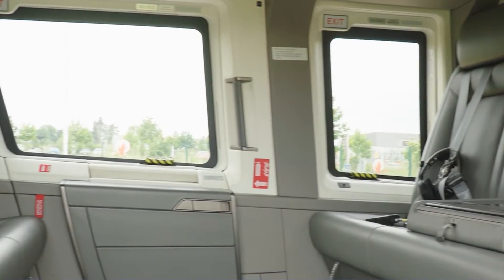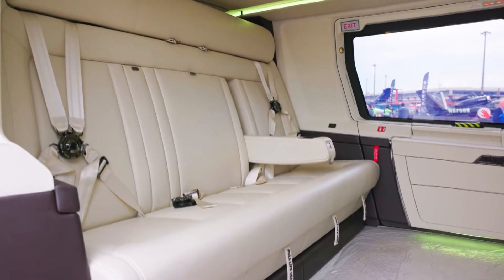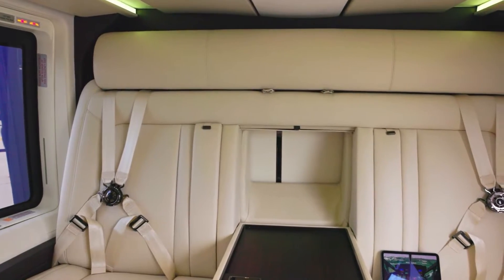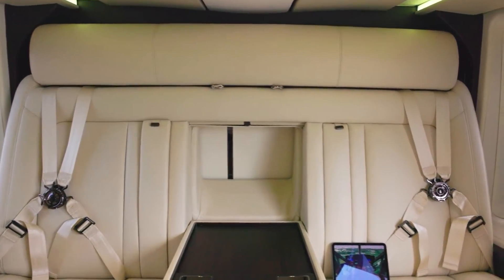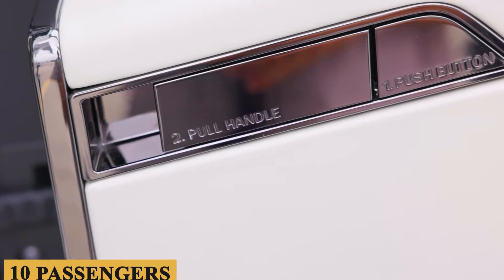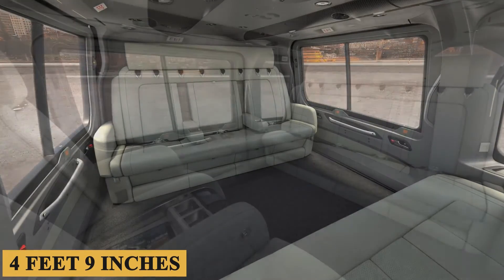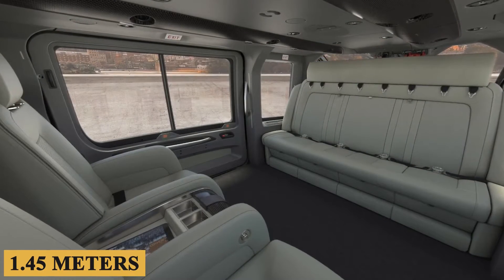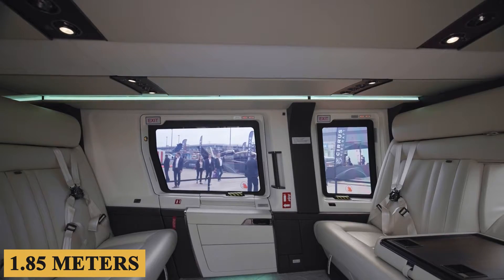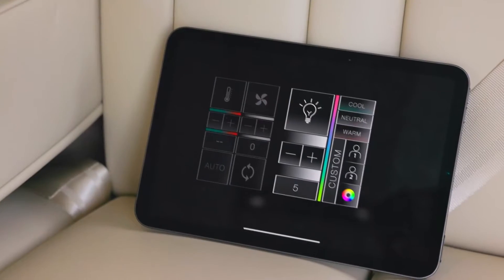Upon entering the cabin, one cannot help but notice its spaciousness and luxuriousness. The new interior is a game-changer, with improved sound insulation and expansive double-paned windows that open up the view even as they cut back on engine noise. Capable of seating up to 10 passengers, the cabin is both roomy and impeccably organized, with a height of 4 feet 9 inches (1.45 meters) and a width of 6 feet 1 inch (1.85 meters), affording ample room to move around.